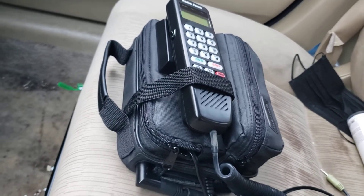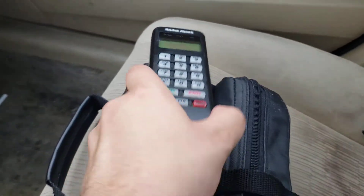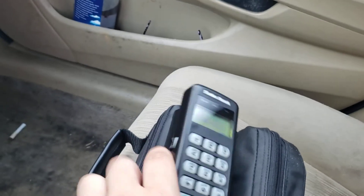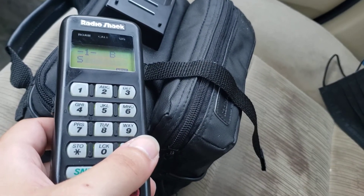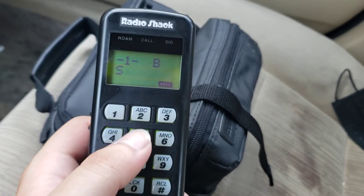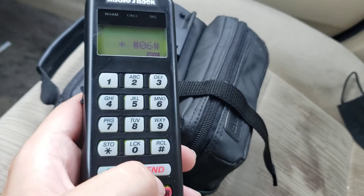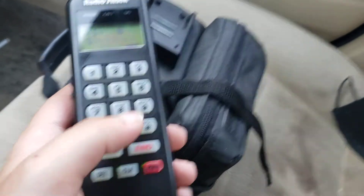I don't actually remember if the power outlet in this car works or not — guess we're going to find out. It does. Oh hey, Radio Shack! It displays Radio Shack when you power it on — that's just cool. I have no idea if that number is registered to anybody, but this phone was on Bluegrass Cellular. I don't expect the phone to do anything at all because whatever network technology this uses is long gone, I'm sure.